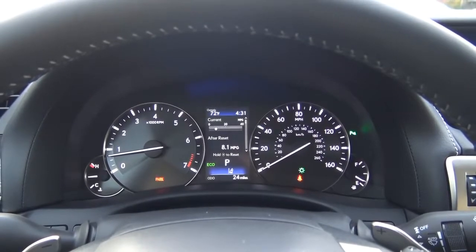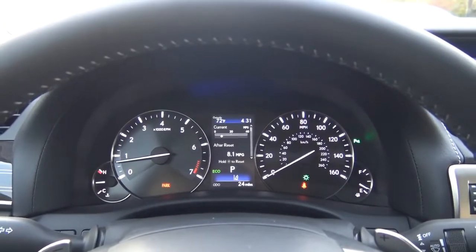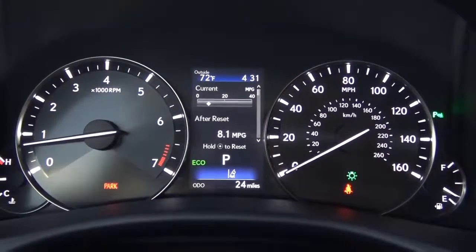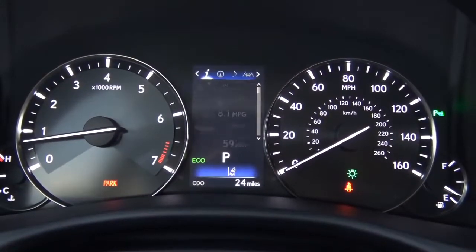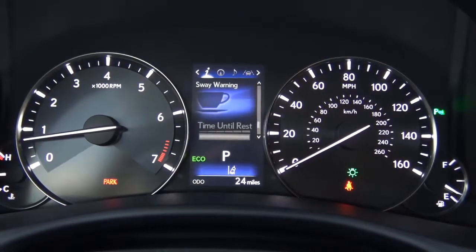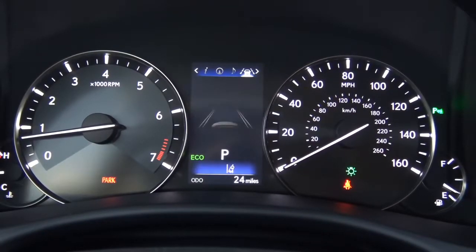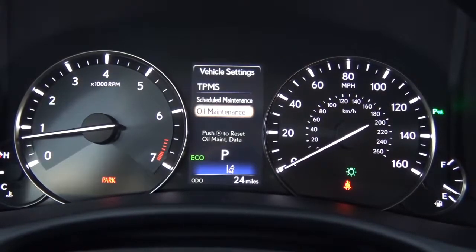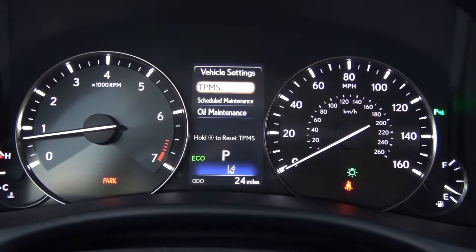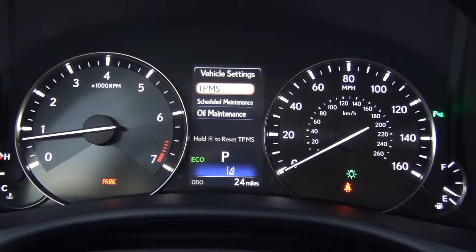Coming to the gauges, it's a fairly traditional setup. On the left you have your tachometer and coolant temperature; on the right, your speedometer and fuel gauge. In the center display, you get all your vehicle information such as trip data, fuel range, eco indicator, tire pressure, and sway warning. Over on one side it shows your direction of travel, current audio source, and which safety technologies are on or off, plus warning messages, oil maintenance reminders, and scheduled maintenance. It's a fairly basic information center, but the rendering and graphics are acceptable.